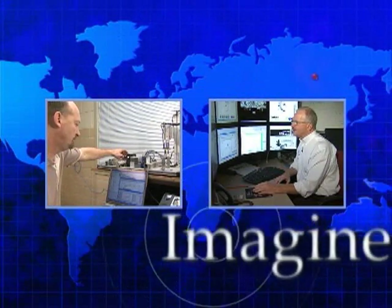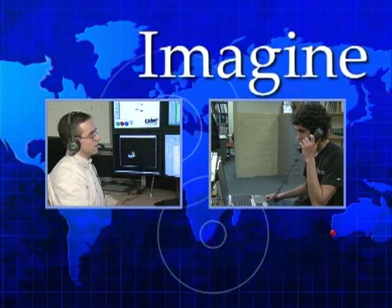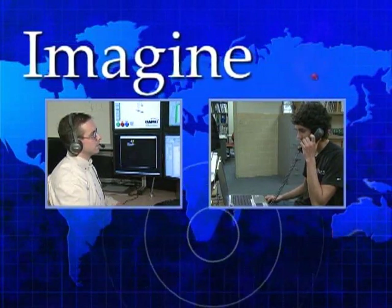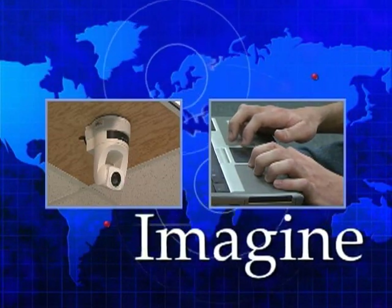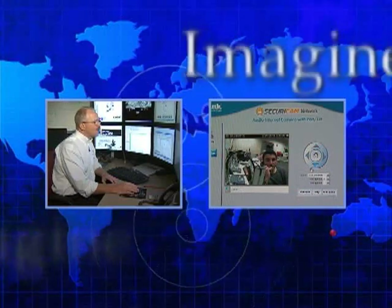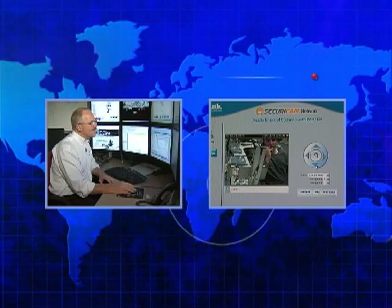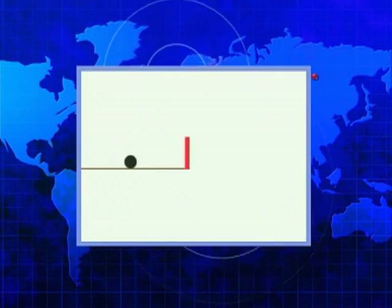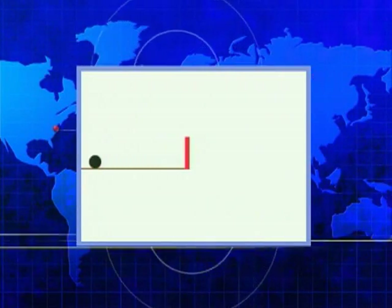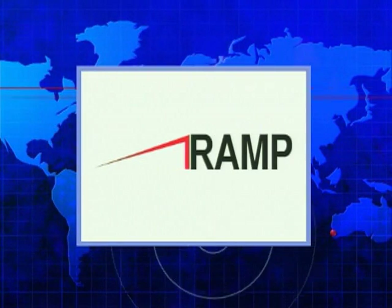Imagine if technology educators could receive interactive, web-based, just-in-time instruction to pass on to their students. Imagine if students could collaborate online to design a solution to a problem. Imagine if all of the needed tools were at their digital fingertips. Imagine if subject matter experts from around the globe were available for consultation. Imagination becomes innovation with the vision of the Remote Automation Management Project.